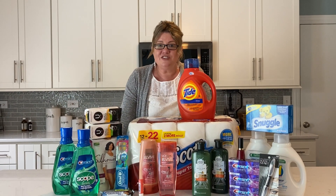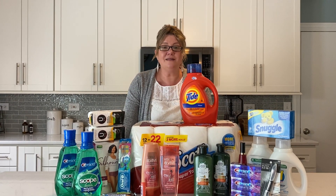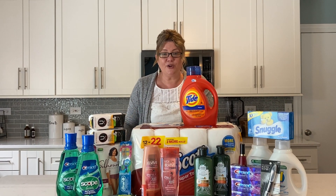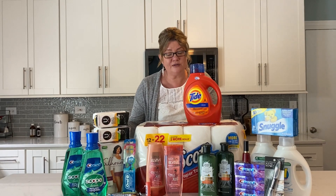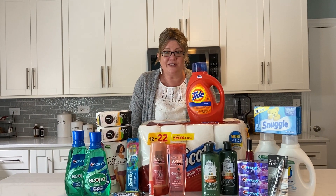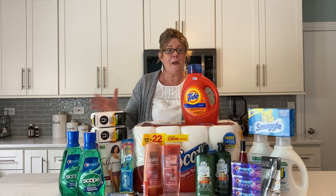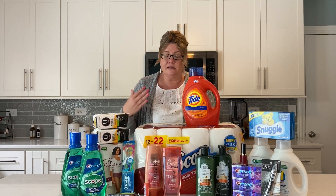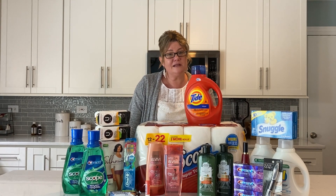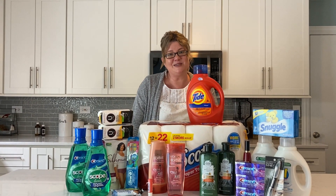Thanks so much for watching guys. To grab all of this stuff for free is an amazing week. I know you can do this — start off with a deal or two and work your way up. Grab a freebie, take advantage of that oral care deal, do the feminine care deal — whatever you can to get you started in couponing, because I'm telling you, it will change your life. It's changed my life and made saving money just a little bit easier, because it's super hard to save money nowadays. I wish you guys amazing luck with your deals, thanks so much for watching, and grab a printable list in the description box below.